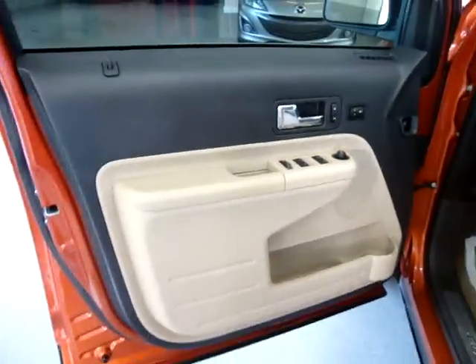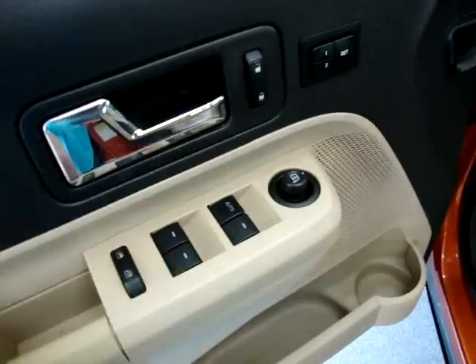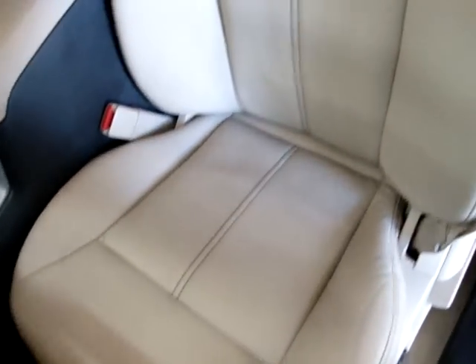We also have keyless entry, tan leather interior, and the door panels are tan and charcoal. Of course we have power windows, power door locks, and steering wheel controls — all the standard stuff. We do have memory seats for up to two drivers and a driver-side power seat. Let me pan over the seating area here so you can see it is in great shape.